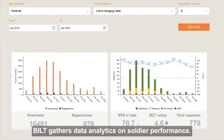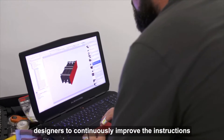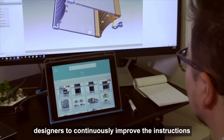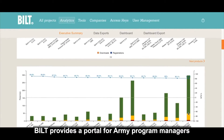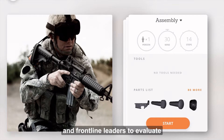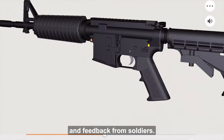Built gathers data analytics on soldier performance. Insights from these metrics allow Built instruction designers to continuously improve the instructions in near real time. Built provides a portal for Army program managers and frontline leaders to evaluate training progress and competency with quantifiable data and feedback from soldiers.